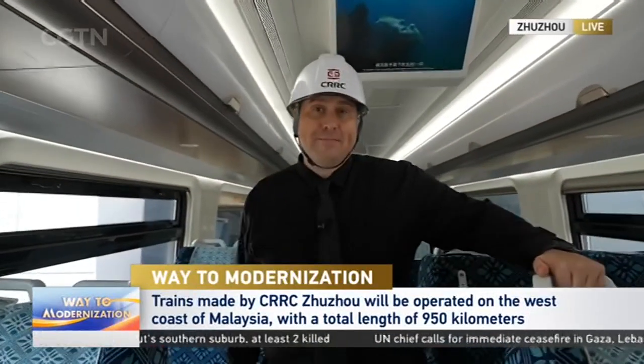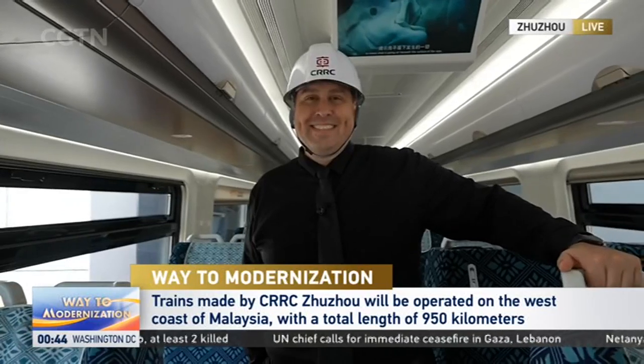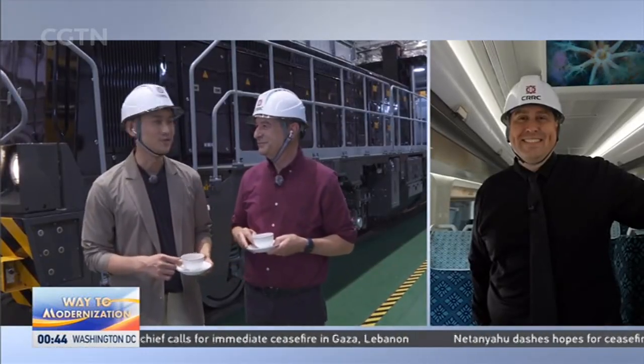This is absolutely amazing — Malaysia and China working together through the Belt and Road Initiative are enhancing the lives and modernity of people in both countries. Back to Bo and Mike.